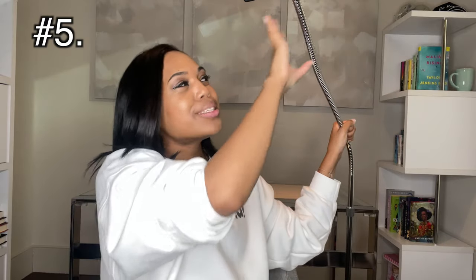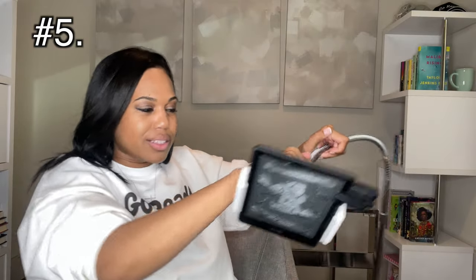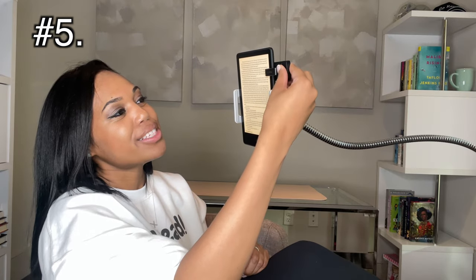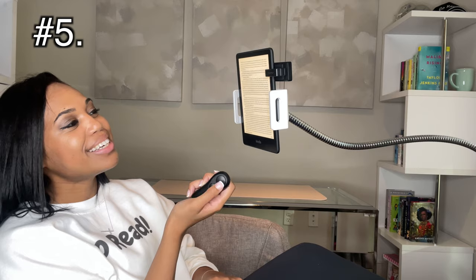Last but certainly not least, my weirdest and most awesome product: my gooseneck tablet holder. This beauty allows me to read completely hands-free in my bed, in a chair, on my couch — everywhere. It is $74.99. The bottom weighs about 10 pounds but I still find it easy to maneuver around my place. The gooseneck goes up and down easily, though left and right is a bit of a workout. If you bend it too far either way it begins to droop from the weight, which is annoying, but manageable. This can make your reading time so relaxing. And if you really want to level up, combine this with the remote — you sit back, relax, and read hands-free. It's literally like a reading vacation.